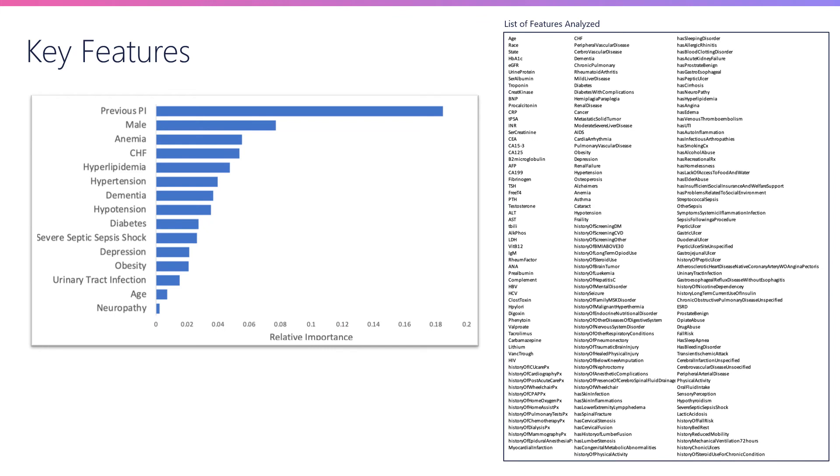The visual on this slide gives a summary of the set of features employed. In general, in terms of categories, these were demographics, labs, vitals, medications, and utilization-related features. The visual on the left gives a relative ordering of the most important features. These factors are in line with what is known in the literature. For example, the most important feature appears to be whether the patient had a previous injury. We also know that males are at greater risk. Additionally, many well-known comorbidities like congestive heart failure, hypertension, and diabetes are associated with pressure injury.